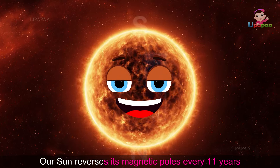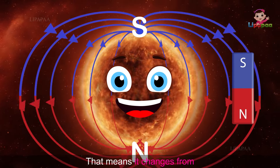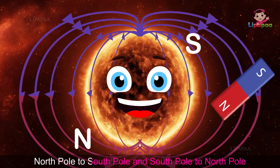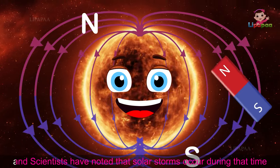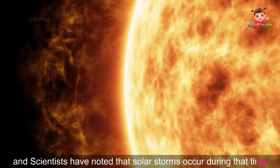Our Sun reverses its magnetic poles every 11 years — that means it changes from North Pole to South Pole and South Pole to North Pole. Scientists have noted that solar storms occur during that time.